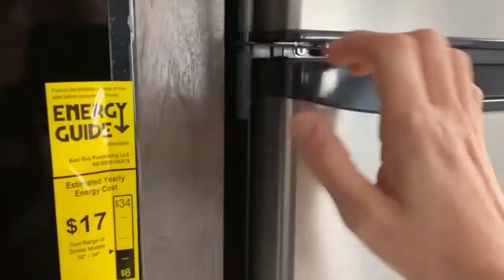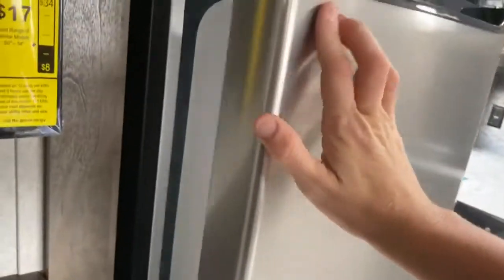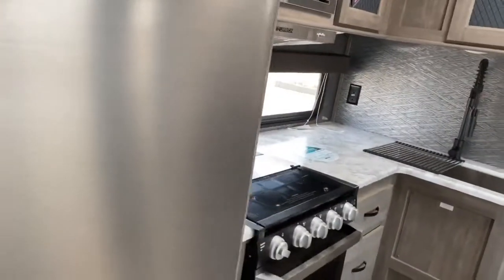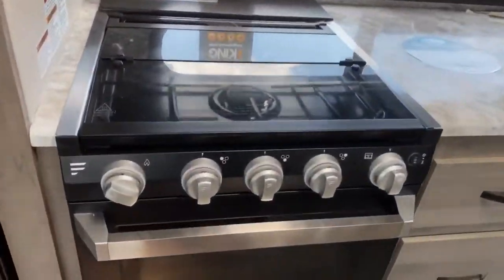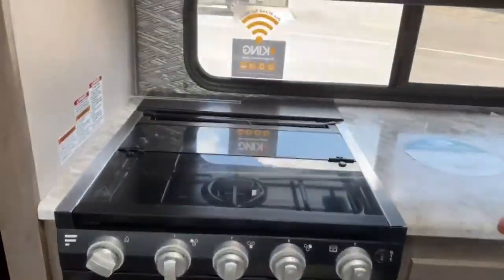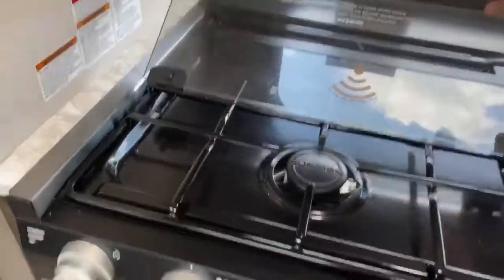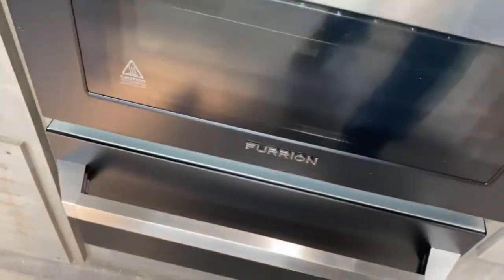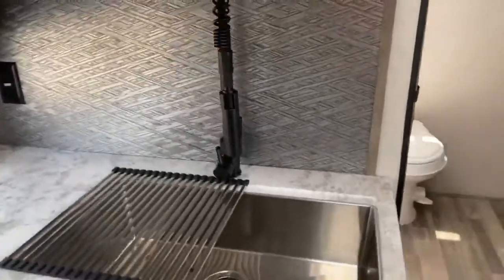The Everchill refrigerator does run off a 12-volt, so as you're driving down the road, you can be charging your battery and keeping your refrigerator cold. We've got the Furion three-burner stove top, along with an oven and a matching drawer for pots and pans. You've got your Furion microwave and a large single-basin sink.